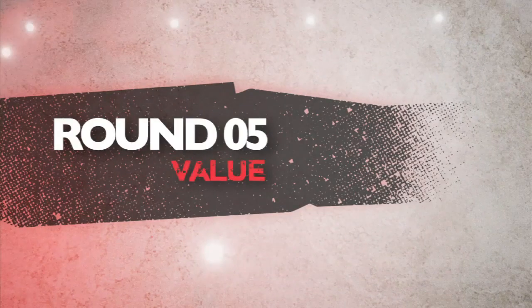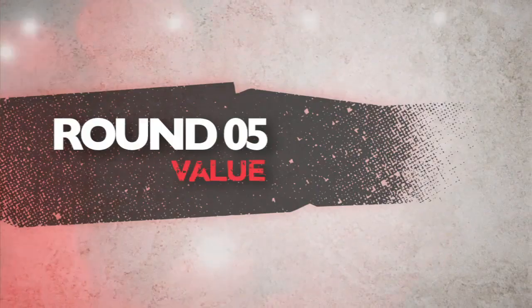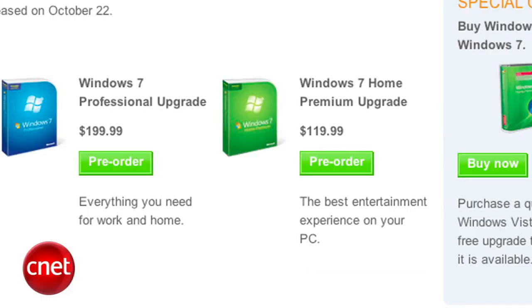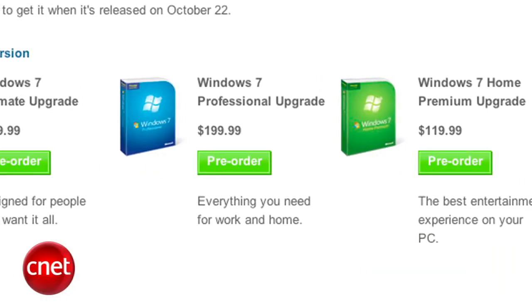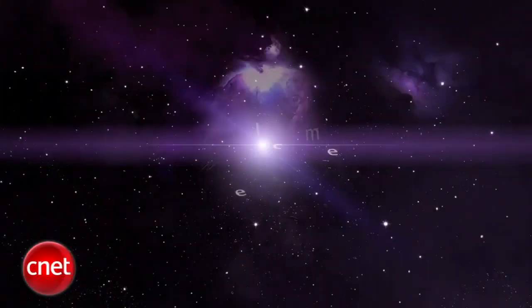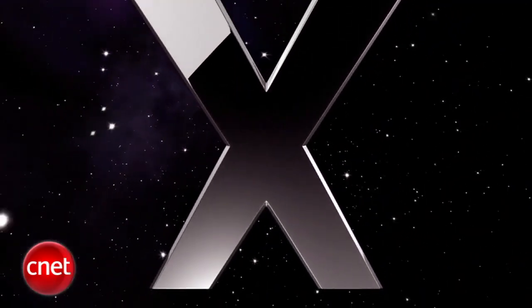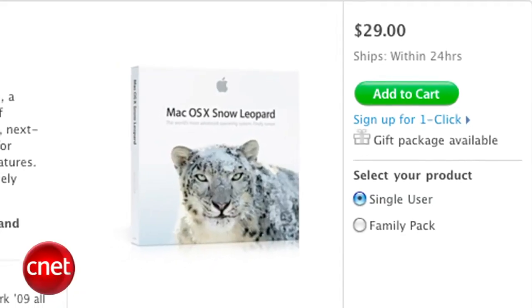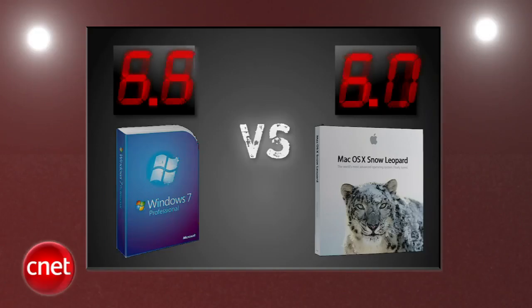The final round that decides it all is value. Windows can go as low as $30 for students, but for everyone else its pricey model continues to be complex, with upgrades ranging from $120 to $260 — and this is after the bad taste left in Vista users' mouths. Snow Leopard is not a standalone product and requires you to have Leopard; it's more than a service pack, but not really a whole new OS. At $29 for one version, it's worth it for the performance improvements alone. In the final round, the CNET crew gives Snow Leopard the slight edge, 3.7 to 3.3.